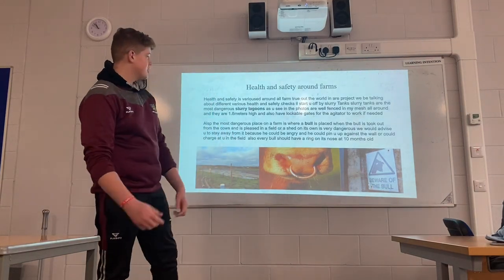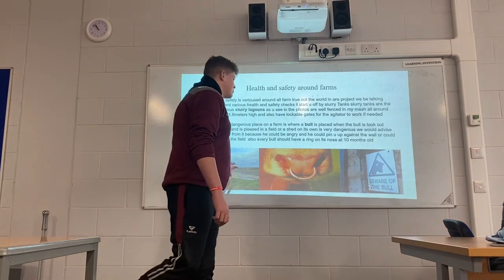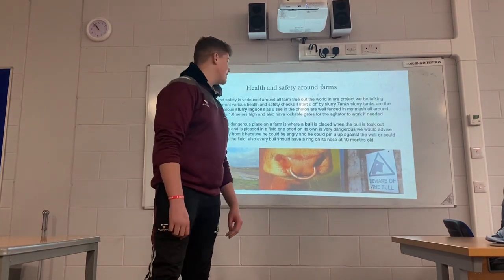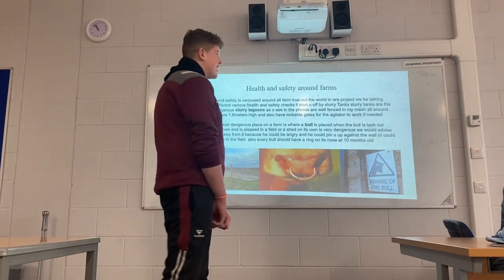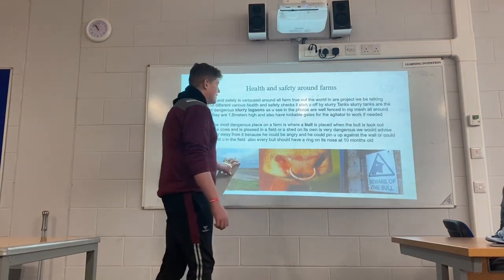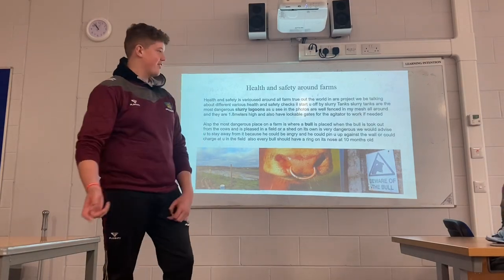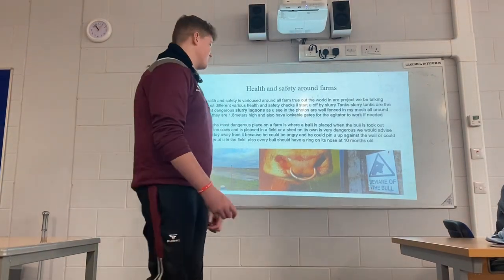Slurry tanks are the most dangerous. Slurry lagoons, as you can see in the photos, are secured by mesh. They are 1.8 metres high and also have lockable gates for agitation work that needs to be done throughout the summer.